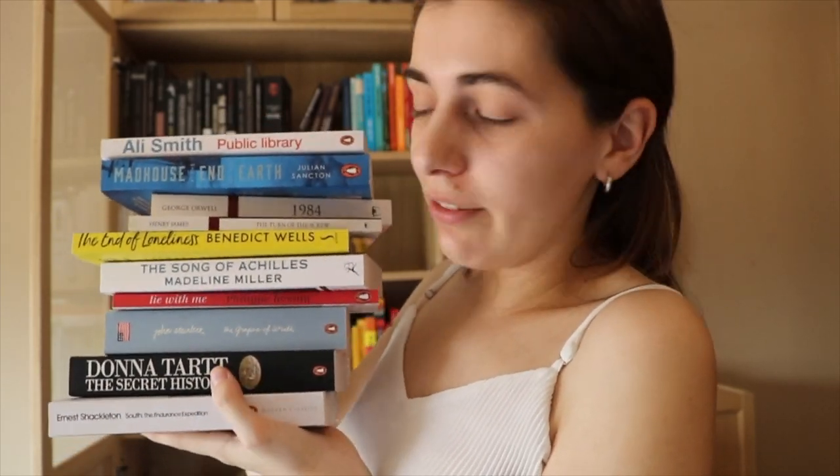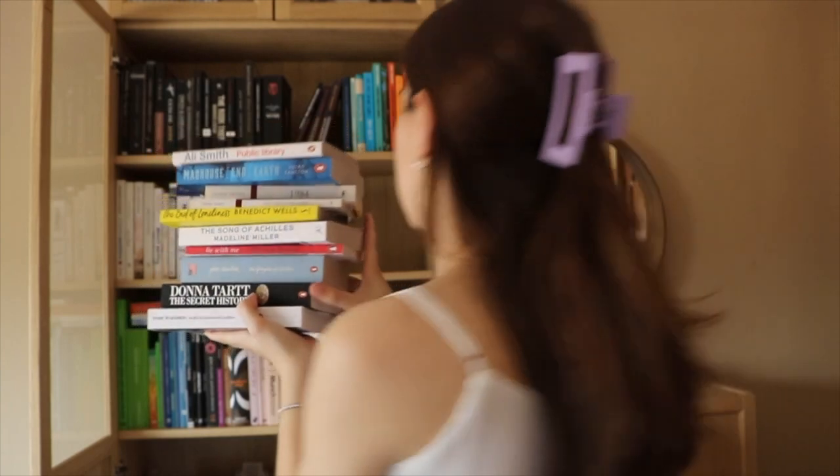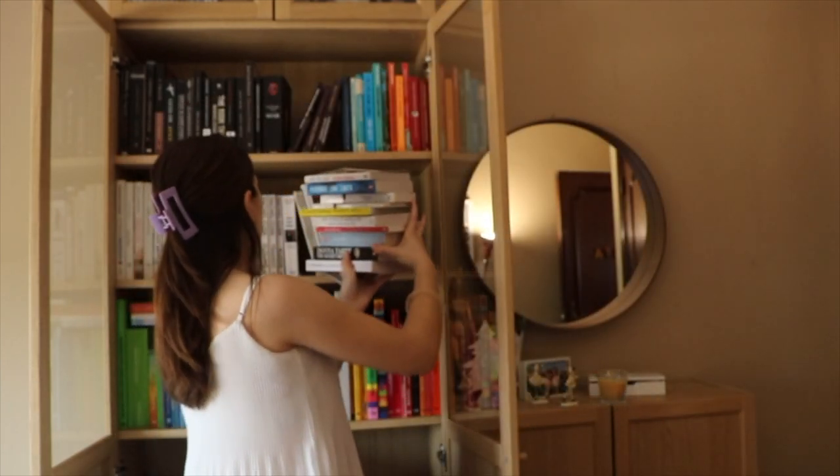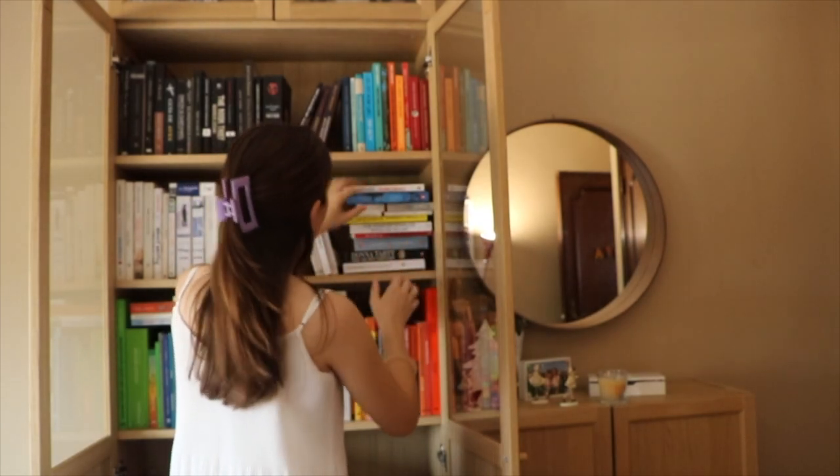I have all of these books that I want to keep together because these are my to-read books. Even though they are different colors, I want them all together so I can see which book I want to read next. I'm going to try to fit them in this little corner — and it's going to work, yeah.